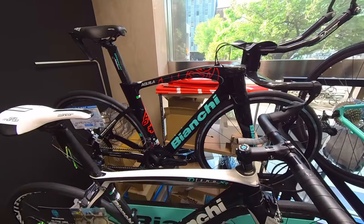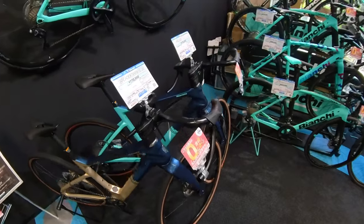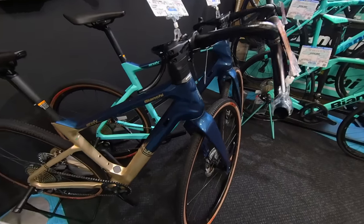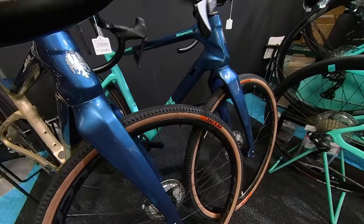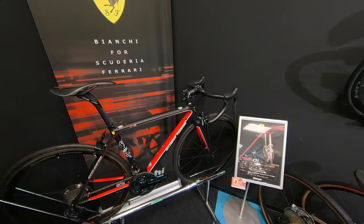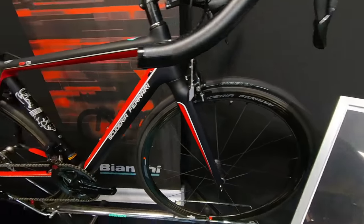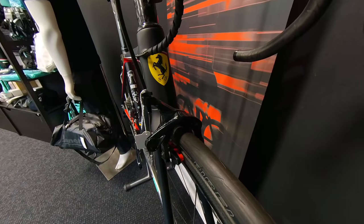And wow, are these some of their e-bikes? This is the Arcade X GRX 810 Di2 — pretty massive down tube. I would not have guessed this was a Bianchi just by the color and design, but there's the Bianchi crest up front. And check out this massive fork. And what's this — a Bianchi for Ferrari? So a Bianchi-Ferrari collaboration bike with Dura-Ace.